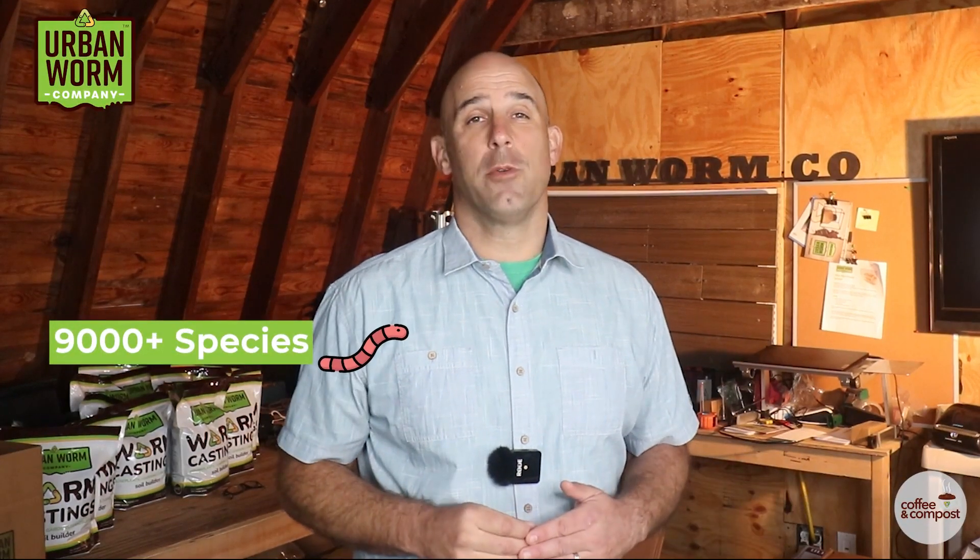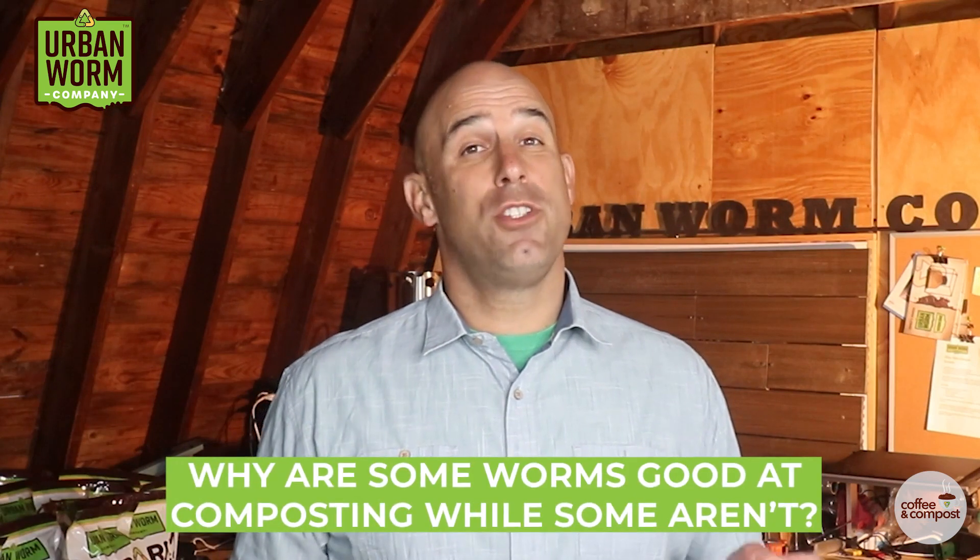There may be up to 9,000 species of earthworms on our planet, but less than 10 of them are any good at composting. Why are some worms just cut out for the job and others aren't? We're going to cover that on today's episode of Coffee and Compost. My name is Steve Churchill and this is the Urban Worm Company.